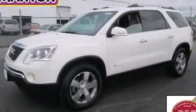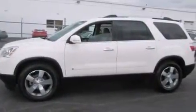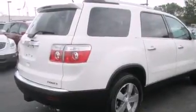This is a certified pre-owned 2010 GMC Acadia, a great fit and finish. It has a 3.6 liter 6-cylinder engine, an automatic transmission, and all-wheel drive.